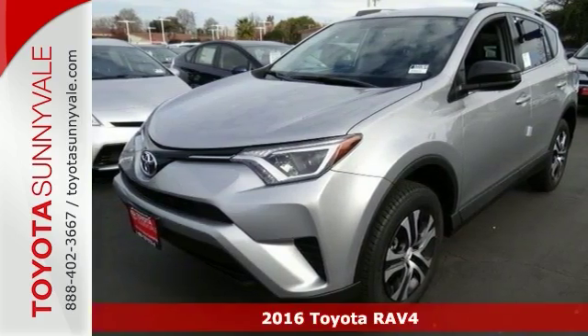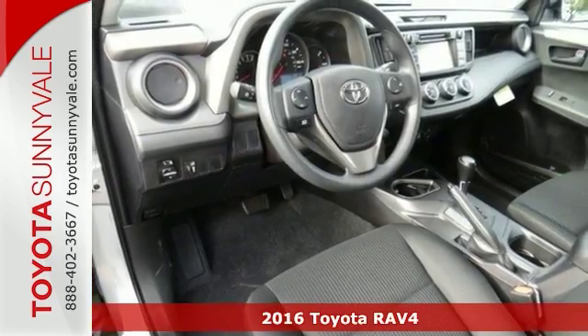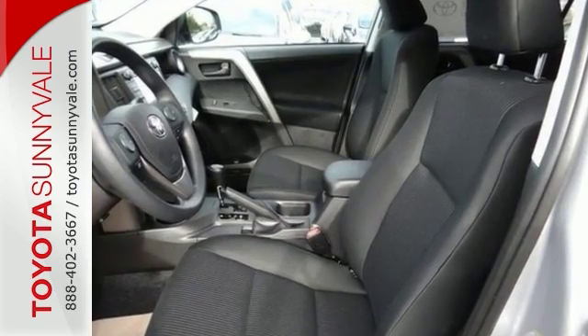Here's the 2016 Toyota RAV4 LE. The RAV4 captures the spirit of freedom that began with the original RAV4. It breaks new ground in refinement, practicality, and technology.